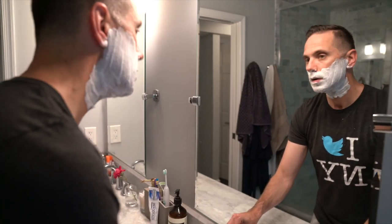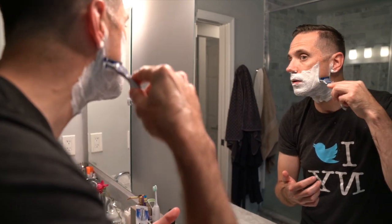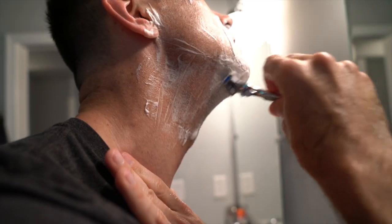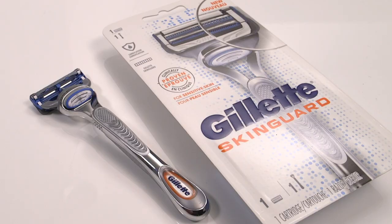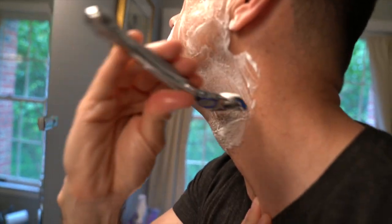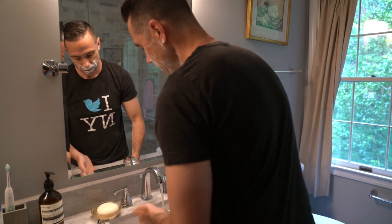This is new from Gillette. This is the Gillette Skin Guard. It has two blades — two blades as opposed to multiple blades, which you find in a lot of other Gillette products. And between these two blades there's a little strip, which they call the Skin Guard technology, which is designed to help with irritation, specifically the type of irritation that I get.